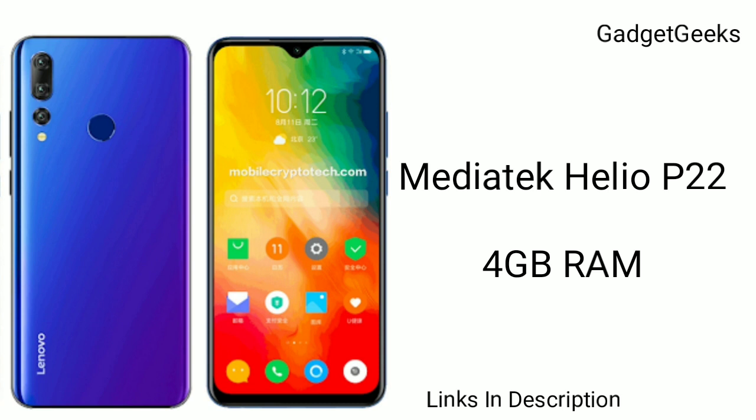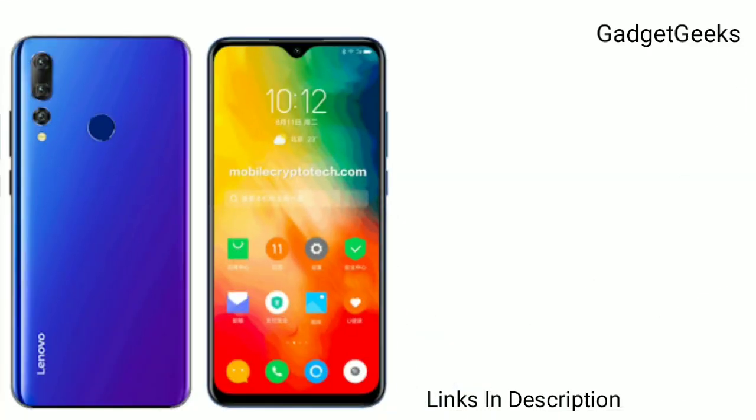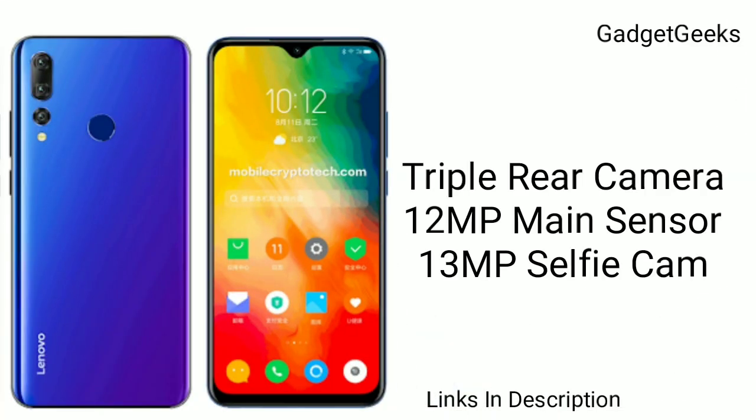This phone will be powered by the MediaTek Helio P22 chipset, which is quite powerful. The phone will have a triple rear camera setup, with a 12MP primary sensor, and two additional sensors packed in one module.